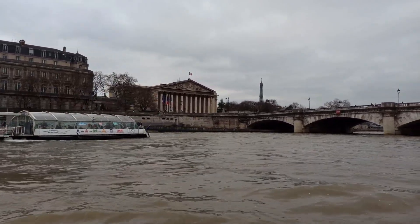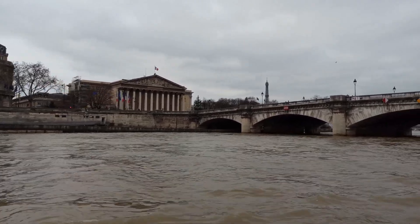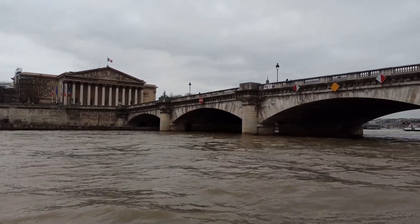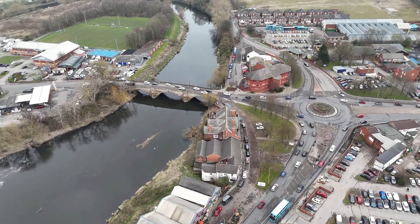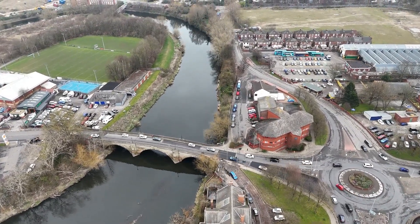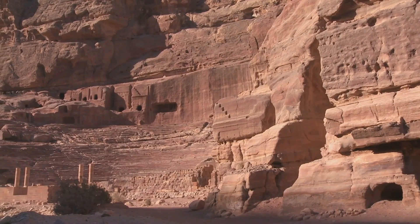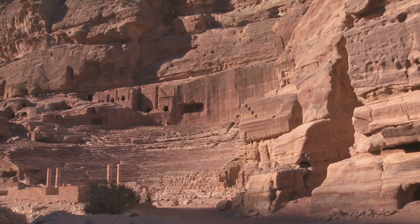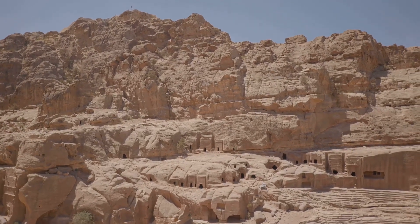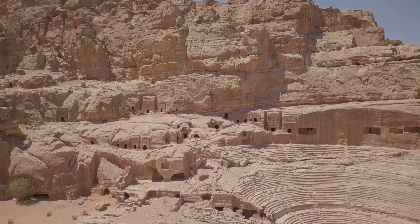Imagine a civilization thriving in one of the most arid regions on earth, where water is scarce and the environment is unforgiving. Yet the Nabataeans managed to create a flourishing city that stood the test of time. Petra is an architectural masterpiece that not only dazzles with its beauty but also hides an incredible secret: the sophisticated water management system that lies beneath its surface.